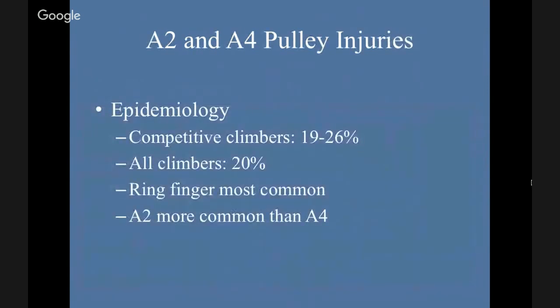In competitive climbers, these injuries occur in 19 to 26 percent. In all climbers, 20 percent. The ring finger is the most common and A2 is more common than A4. This is a sport that's growing — it was even in the New York Times within the past couple of months about a surge of rock climbing gyms. As people become more involved in the sport, there are going to be a lot more injuries, and this is the primary one.